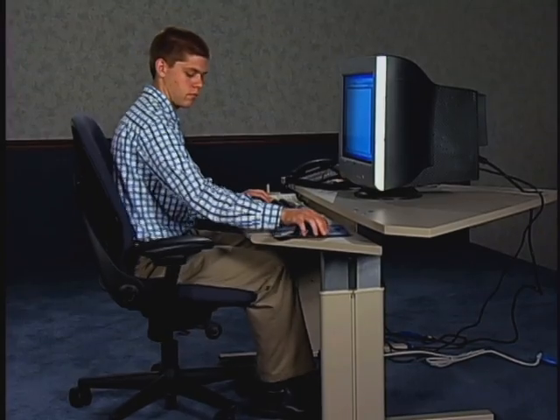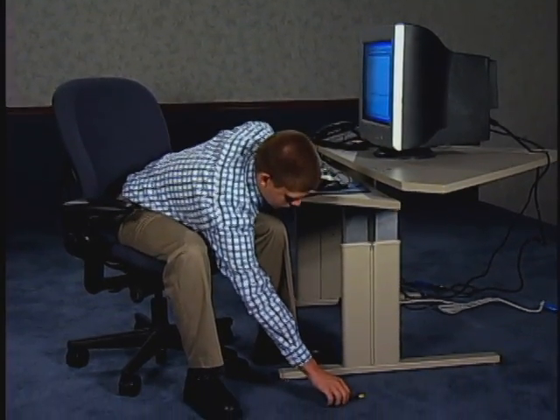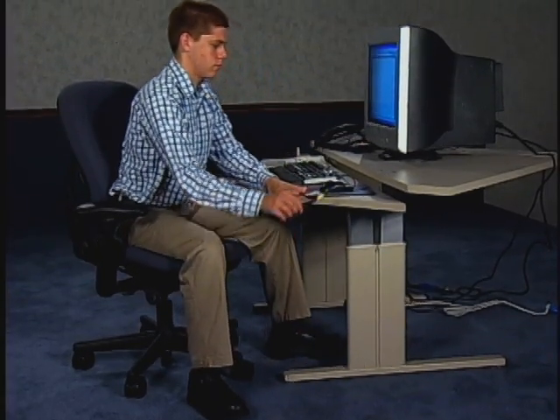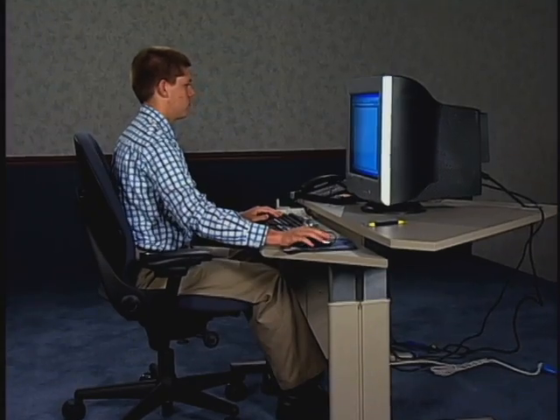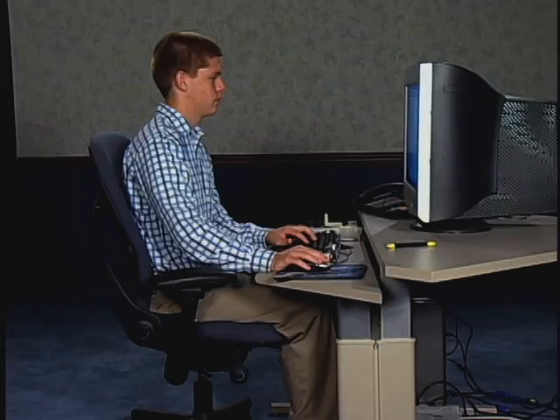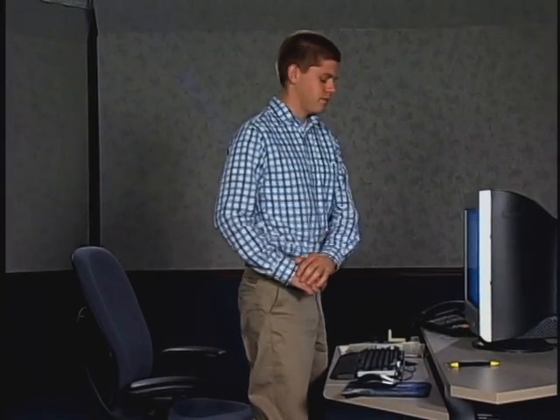If you drop something, slide to the edge of your chair and place one hand on either your desk or your knee, with one foot in front of you. This supports and balances your body as you retrieve the item. Plan to take periodic rest breaks and get up from your chair. It's a good idea to gently stretch and walk around.